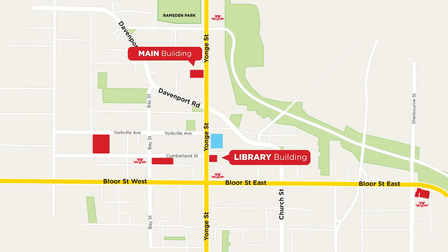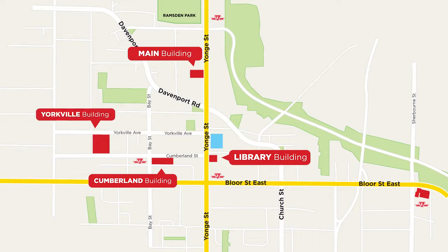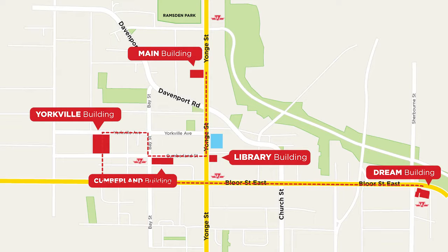Hi there, I'm Johan. Welcome to iLAC. iLAC has five different campuses: Main Building, Library, Cumberland, Yorkville, and the Dream Building. They are all within walking distance from each other.